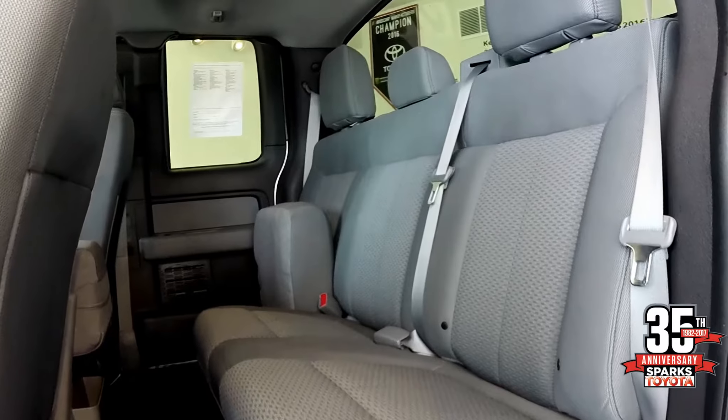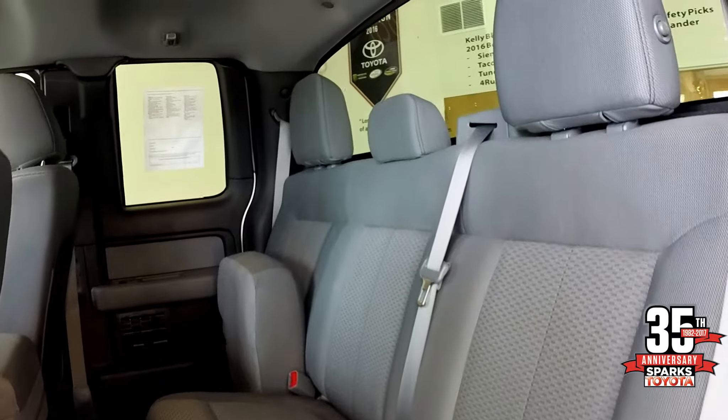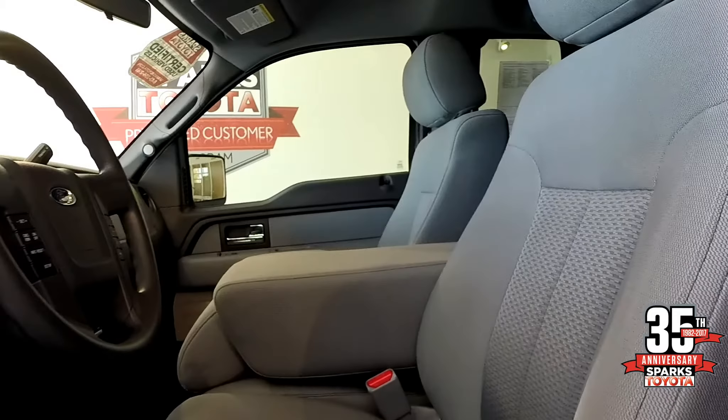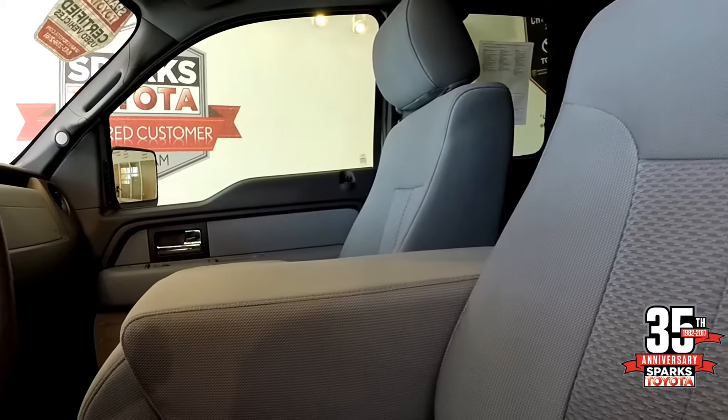In this configuration the truck has seating for six with a split bench seat in the rear that folds up. The bench seat can actually be converted into captain's chairs by folding down the center seat.